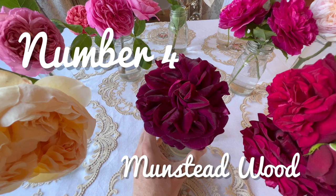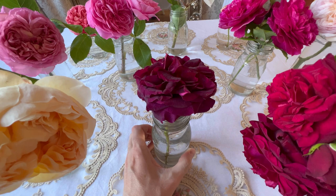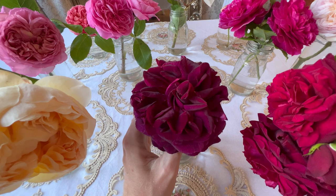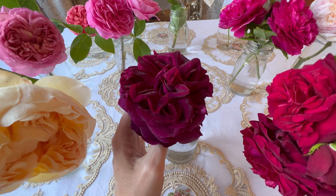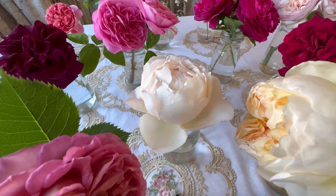In at number 4 we have Munstead Wood. Most of you know this is one of my most favourite roses of all. She has the most intense, strong old rose fragrance with hints of blackberry and pear. She is just beautiful, and I fear this bloom does not do Munstead Wood justice — she looks so much more beautiful in real life. She is one of the top best roses in my collection — the pinnacle of luxury, so deep and dark and wondrous.